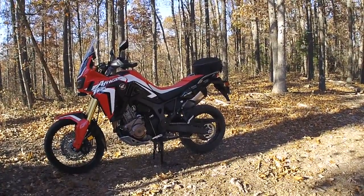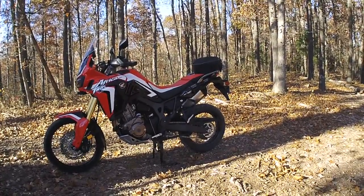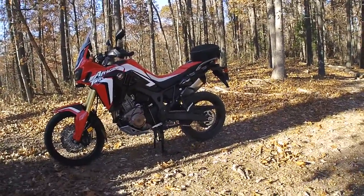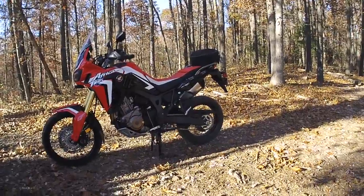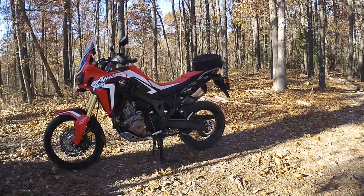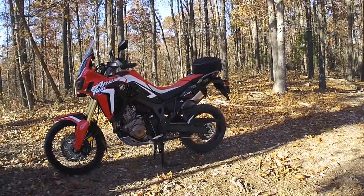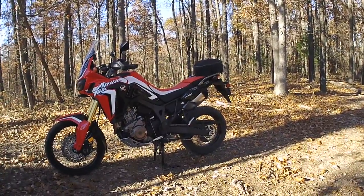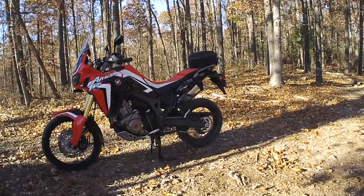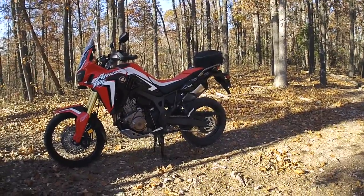The Africa Twin is a new world — it's not even the same thing. I ride back and forth to work, and there are a lot of different pros and cons to both of them. The Africa Twin of course has more power. When you compare power between the CRF 250L and the Africa Twin, it's absolutely no comparison — the Africa Twin has tremendous more power.